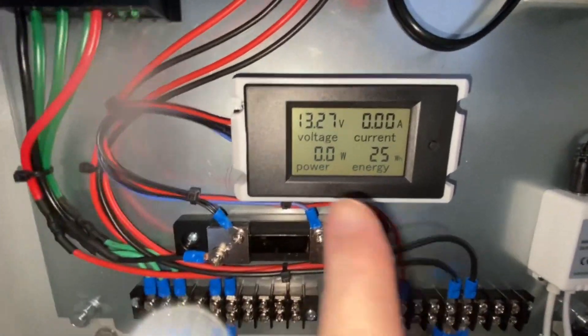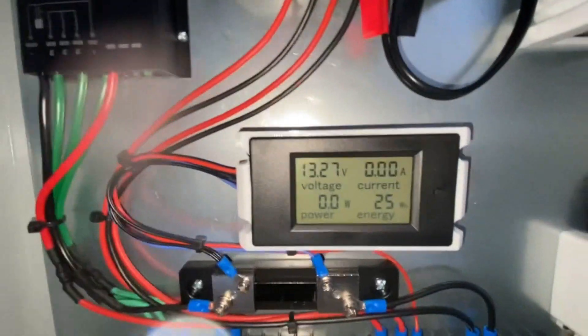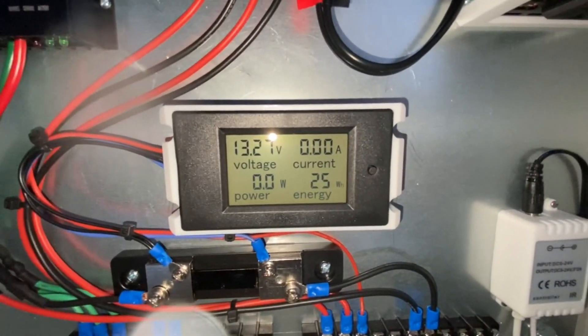The battery will charge up and then this thing cuts out to the dump load, so the turbine slows down.